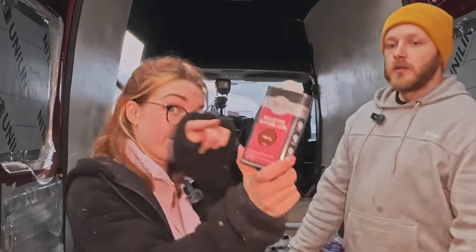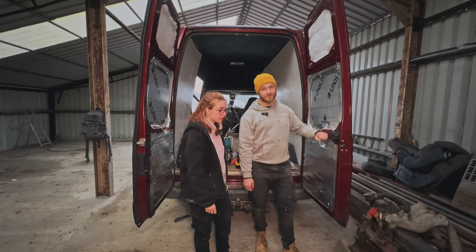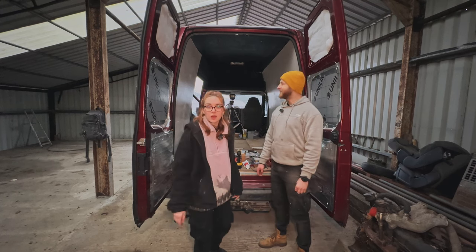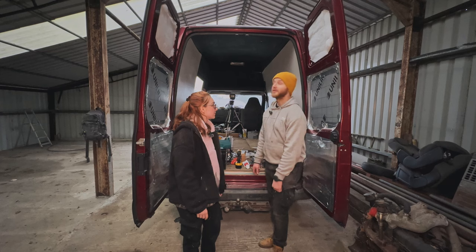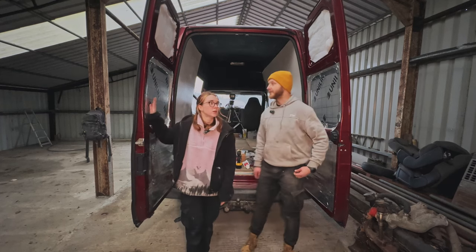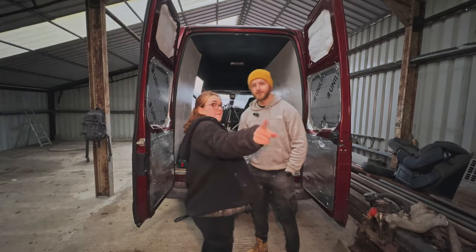So we'll be back tomorrow to finish the sliding door - do a second coat of paint and actually do the sliding door. Because yet again we were like, oh, we'll just put the ceiling slats on, then we'll start building our cupboards. The doors aren't done still - we're still trying to figure out what we want to do with them. But the sliding door has got to be done before we build the furniture. See you tomorrow.